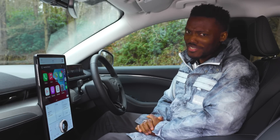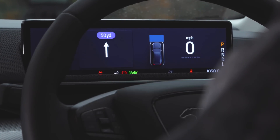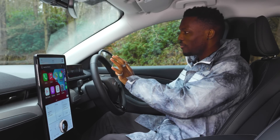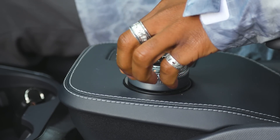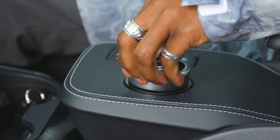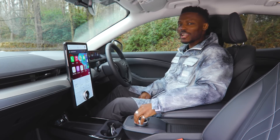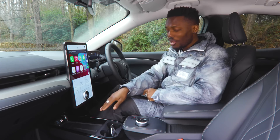You have a 10.2-inch display which gives you all the vital information like speed, range remaining, and any warnings — all right there whilst driving or stationary. Then there's the gear shifter rotary dial, which I quite like because of the groove on it — it gives a premium feel. Even without looking, you can feel through it and know you're turning the rotary dial.